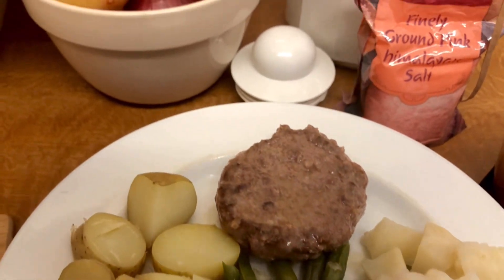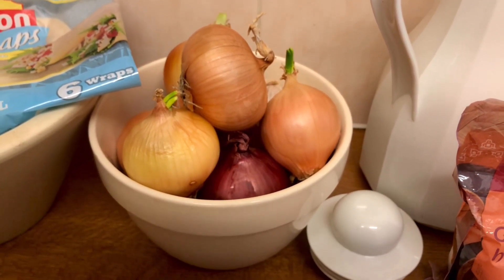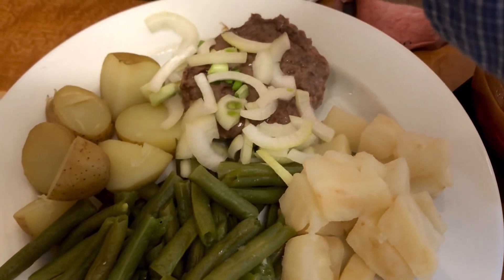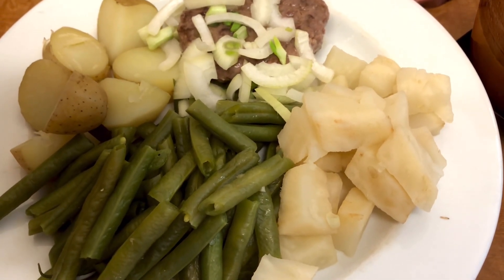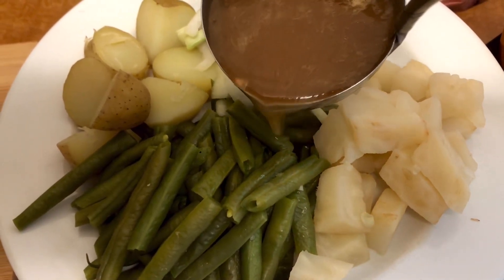I did have to throw one of the onions away because it was bad, but those are alright. So lunch today is a burger, some raw onion, celeriac, green beans, some potatoes, and just some gravy.